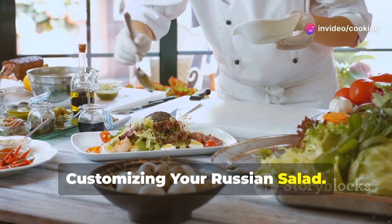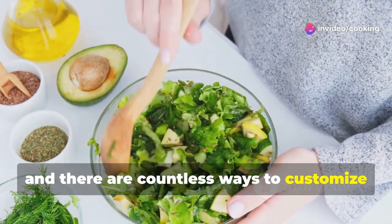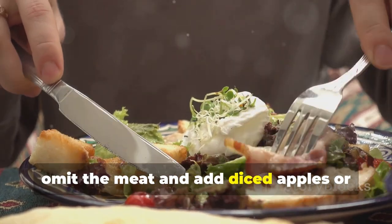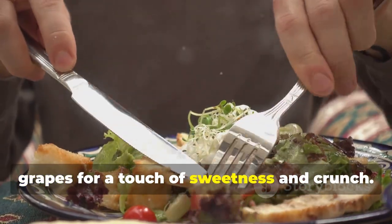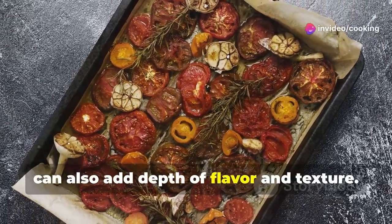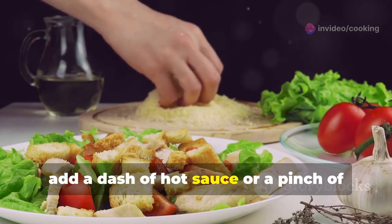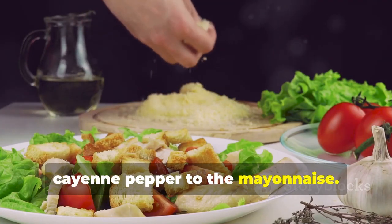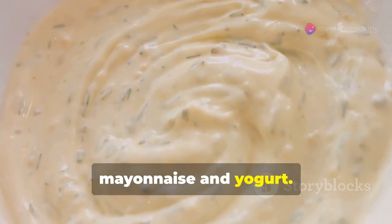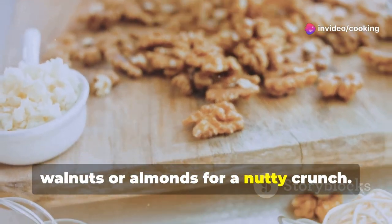Russian Salad is a wonderfully versatile dish, and there are countless ways to customize it to your liking. For a vegetarian twist, omit the meat and add diced apples or grapes for a touch of sweetness and crunch. Roasted vegetables, such as bell peppers or zucchini, can also add depth of flavor. For a spicier kick, add a dash of hot sauce or cayenne pepper to the mayonnaise. For a lighter version, use low-fat mayonnaise or a mixture of mayonnaise and yogurt. You can also add chopped walnuts or almonds for a nutty crunch.